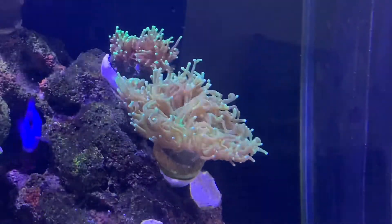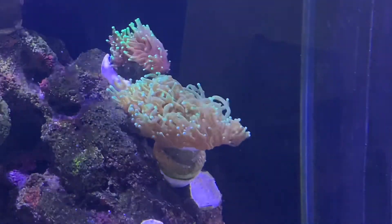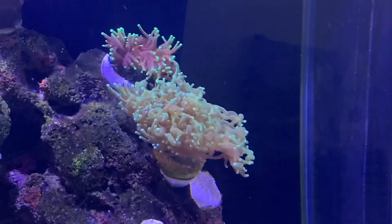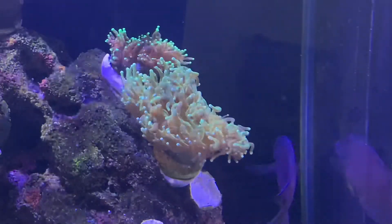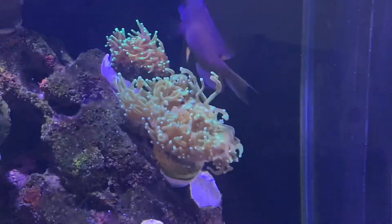These are my two LPS torch corals. They both have two heads each. My gold stripe maroon clown tried getting the green tipped purple torch to host it, and it wasn't having any of it unfortunately, which caused one of their heads to have a polyp bailout. A polyp bailout is basically a stress response from the coral, which causes it to let go of some of the polyps, but thankfully it's now recovering.